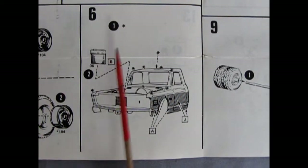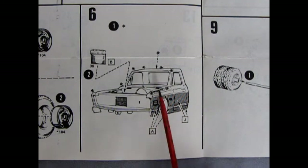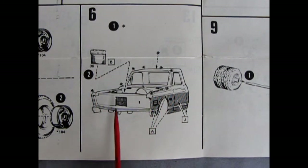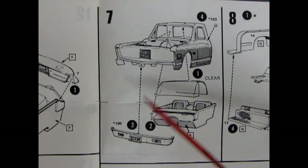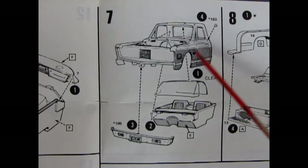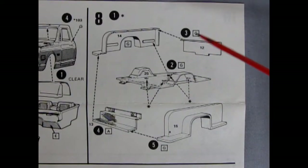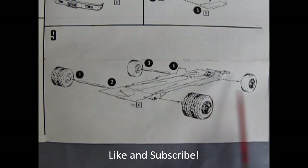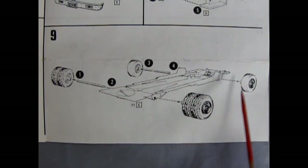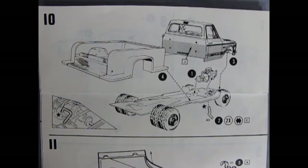In panel six we've got the body with the color scheme going on, as well as our radiator which pops right in the front on the radiator wall support. Panel seven has the body dropping on the glass and assembled interior, as well as the front bumper and a chrome gas cap on the side of the body. Panel ten has our chassis going on, the engine drops in place, an exhaust pipe hooks up, and then the cab drops on with the back of the truck going in place.